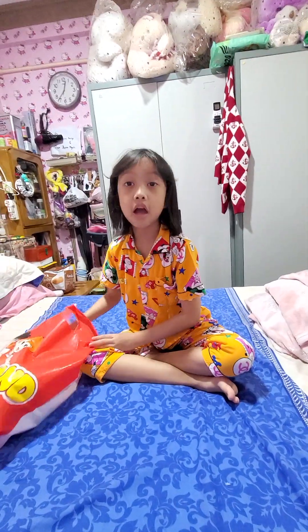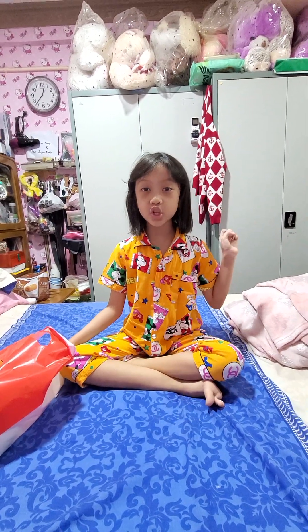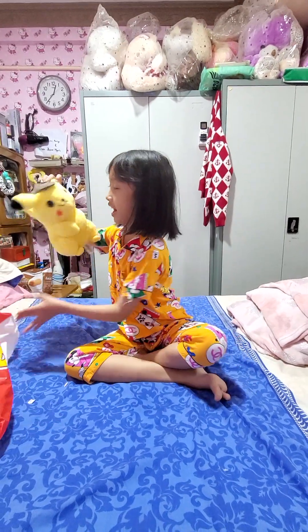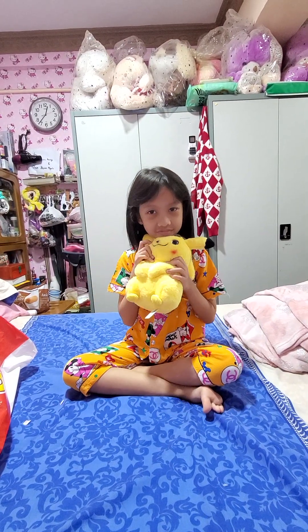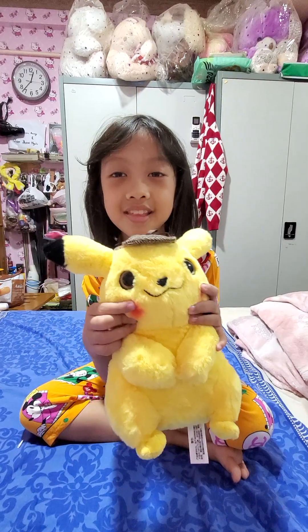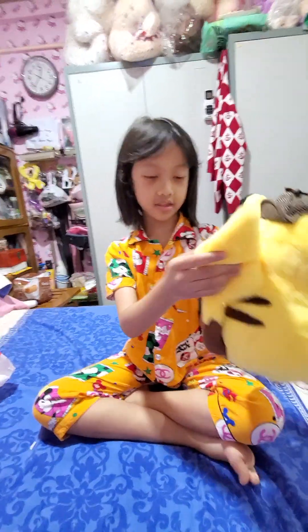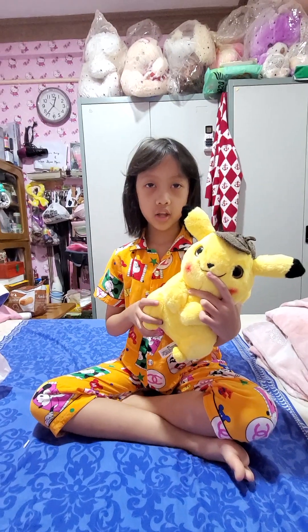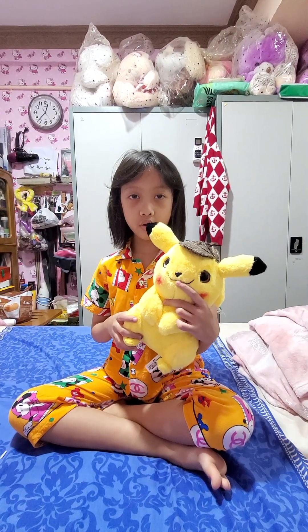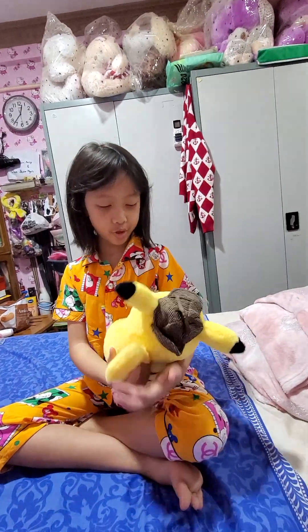So first of all, I love Pokemon so much, especially Pikachu and Charizard. So I got a Detective Pikachu and he's just so cute. Look at his cheeks. Look at his tail. Everyone, Pikachu's big reveal in 3, 2, 1. It's so cute.